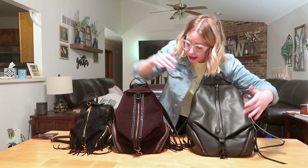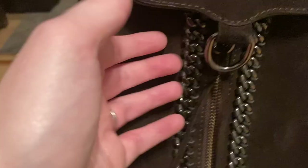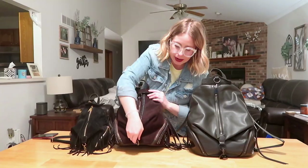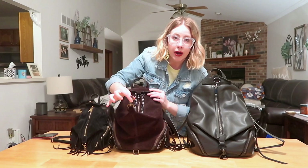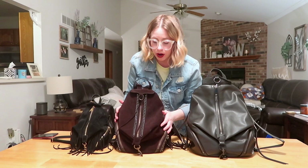The jumbo, classic, and mini all possess that vertical zipper. The next similarity is these rings – you'll see D-rings on the bottom of each bag. On the jumbo it's actually a full circle ring. On the classic and mini you have D-rings, and you're able to unbuckle the bottom and fasten it to the top D-ring for a little more security, great for traveling or commuting.